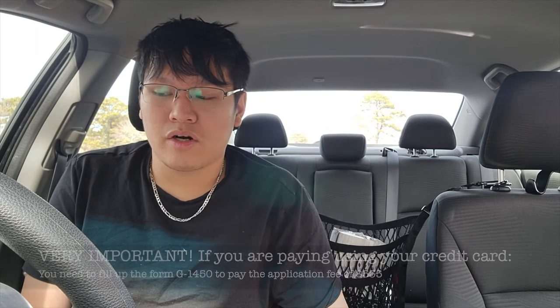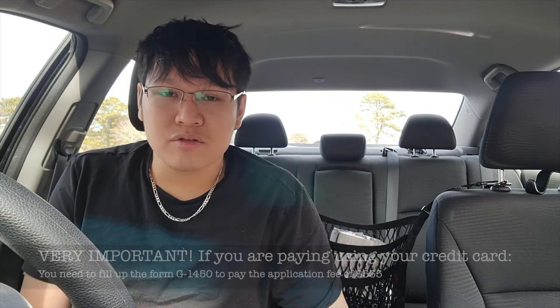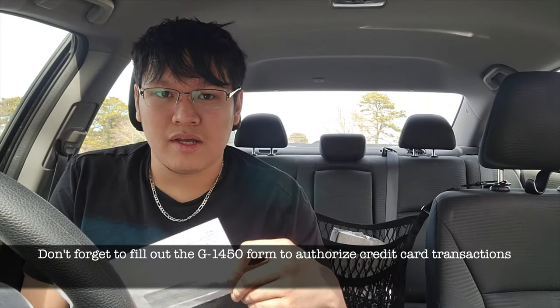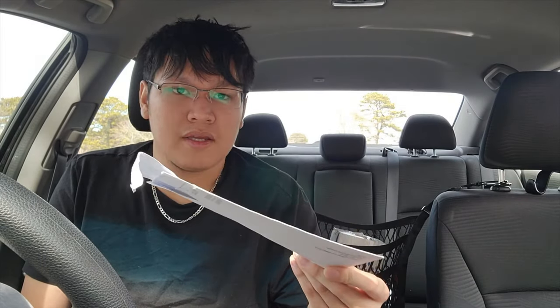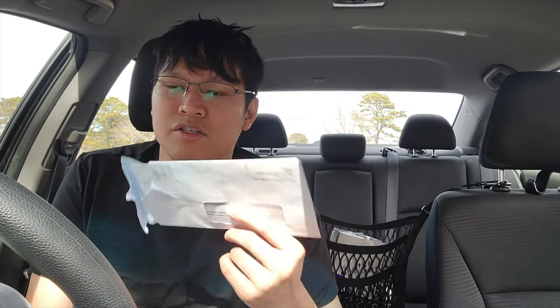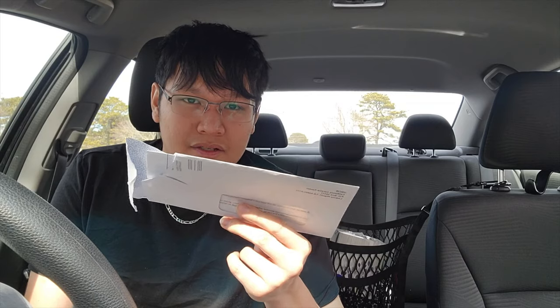Since I used my credit card to pay for the application fee of $535, I actually received a notification from the bank earlier. But before you do that, don't forget that you need to fill out the G-1450 form — it's a credit card authorization form — in order to pay using your credit card. If you're paying by check or money order, that's fine, but you won't get the early notification that I got, and you're missing out on the points.